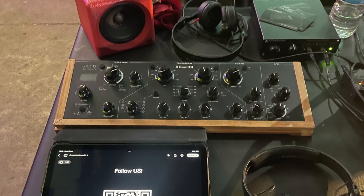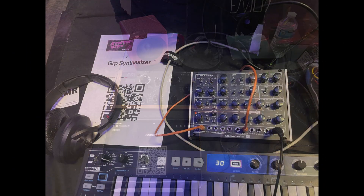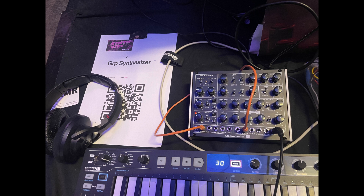These are called Enjoy Electronics — just a little stall but you could play with those as well, which is really good. And GRP Synths as well.